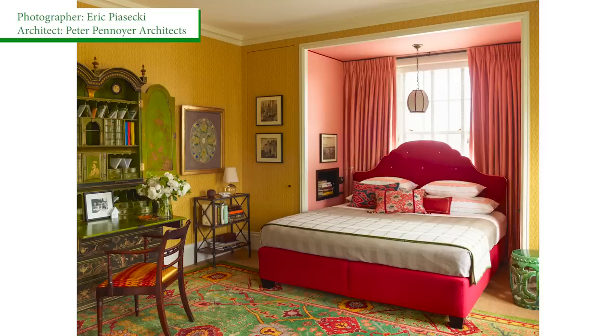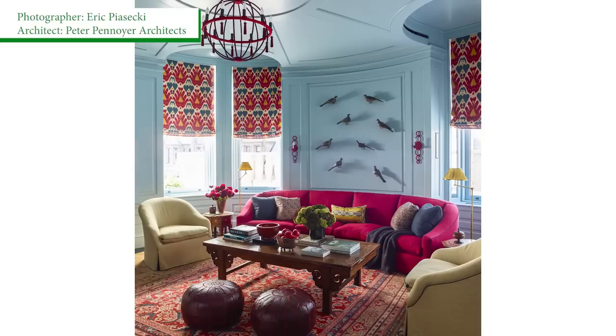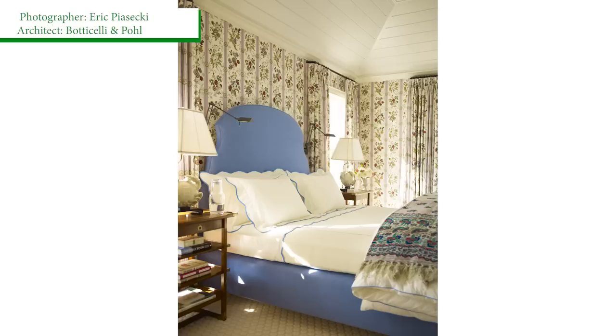My personal design aesthetic is I like things relaxed, but sparky and interesting — something that you haven't seen before, with a sense of humor, and things that are comfortable and relaxed. For my design process, I really like to layer things — a lot of color, a lot of layers, a lot of craft. That's a very important part of my business.